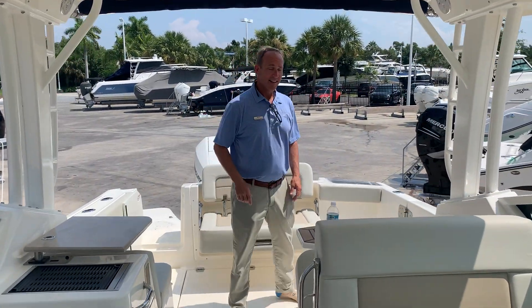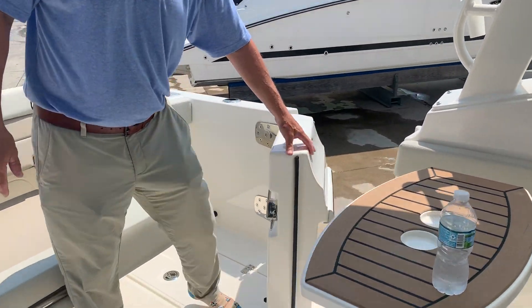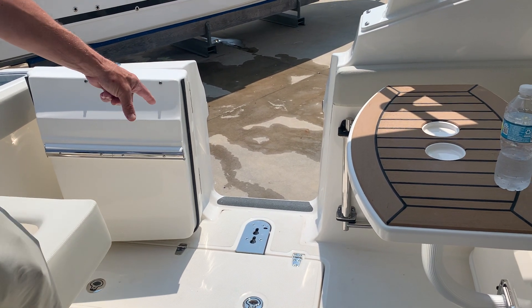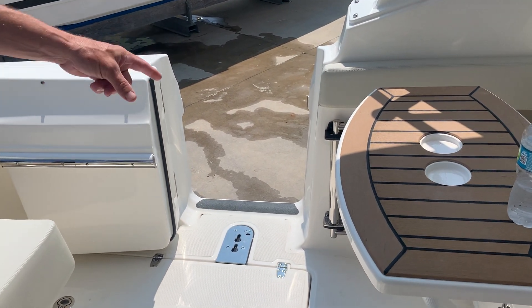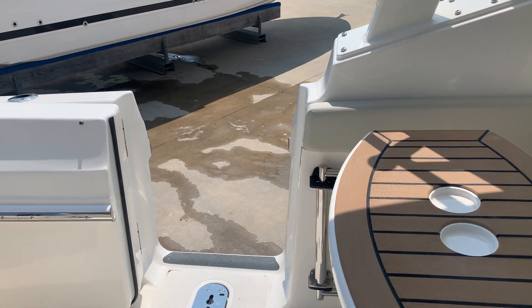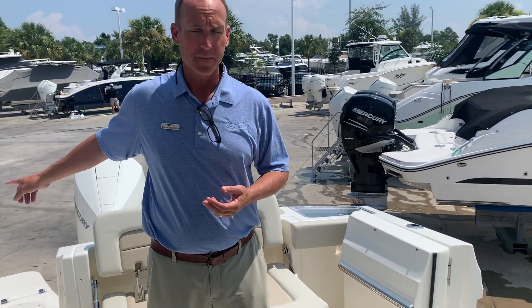Last but not least, the best feature they added to the 28 Vantage is this: a dive door. Easy to get in and out. A large dive ladder goes right there, and there's a hand grab that spins around so you can get up the ladder. That's a wonderful feature if you're at a floating dock or want to get in and out of the water easily instead of climbing up the ladder on the back.